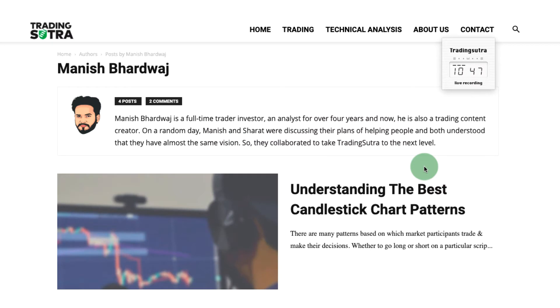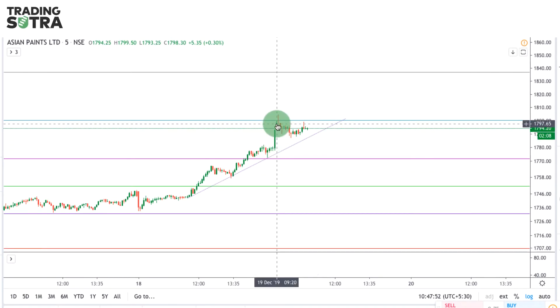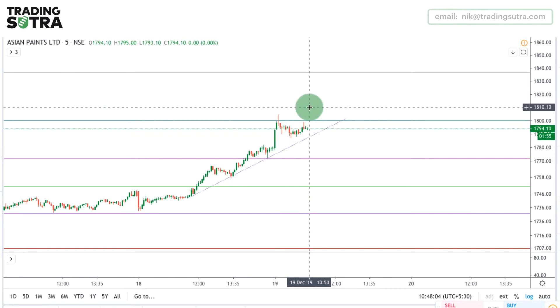Hey guys, this is Manish from Trading Sutra, welcome to the live trading video recording. Here is the chart of Asian Paints and I have taken a trade on Asian Paints. Watching these candles right now, it is in a consolidative form on an intraday basis and I am targeting the level of 1815-1820 zone.